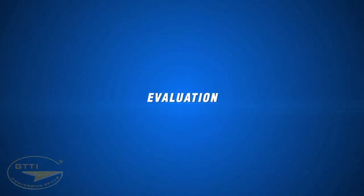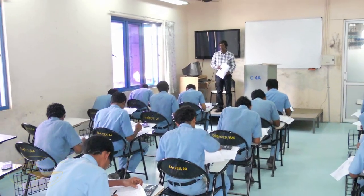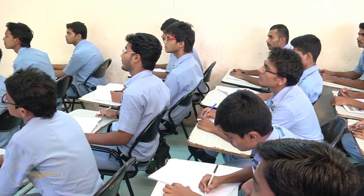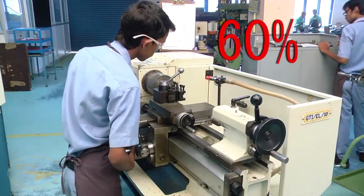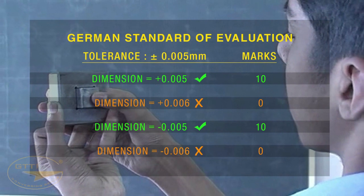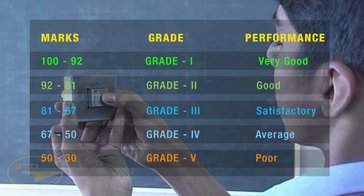Evaluation of students is done periodically by efficiency rating, class tests, semester tests, and final examinations. Students must score a minimum of 50 percent in theory subjects and 60 percent in practical subjects for a pass. At GTTI, the German standard of evaluation is followed for practical tests.